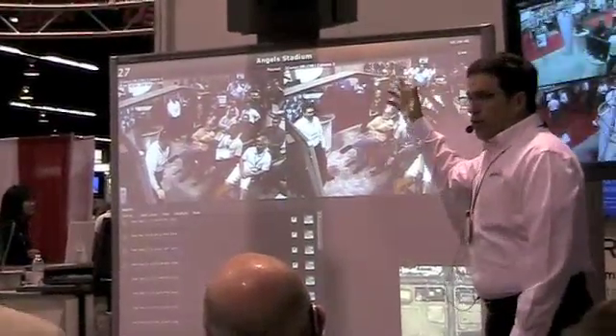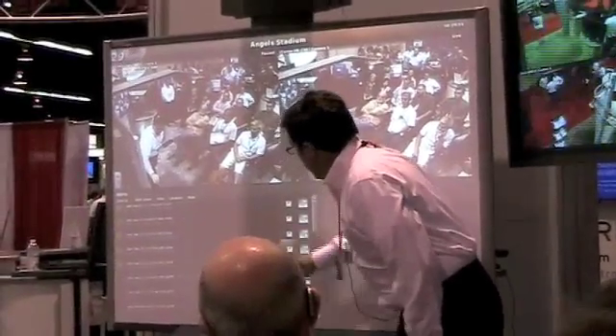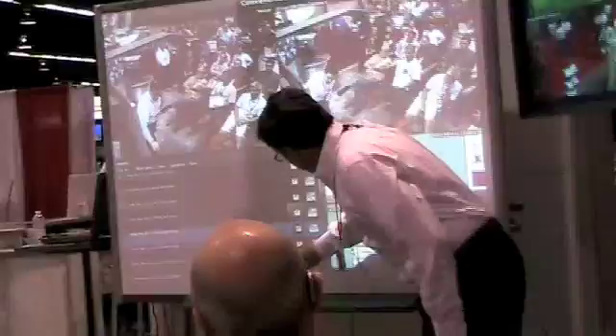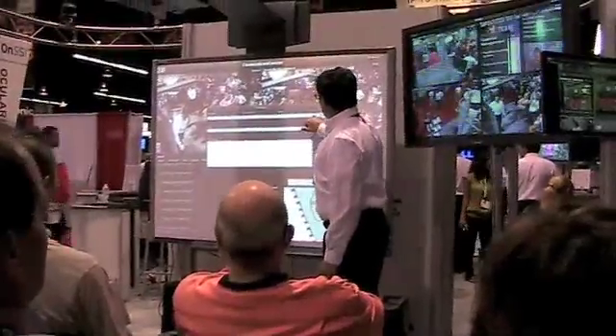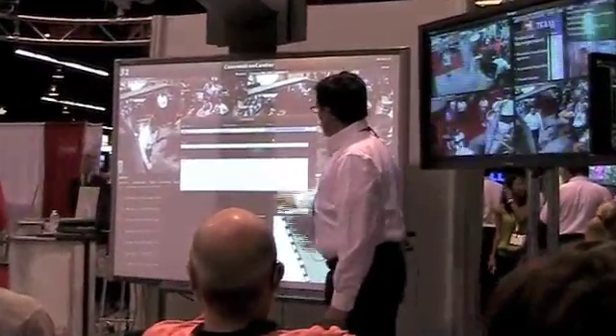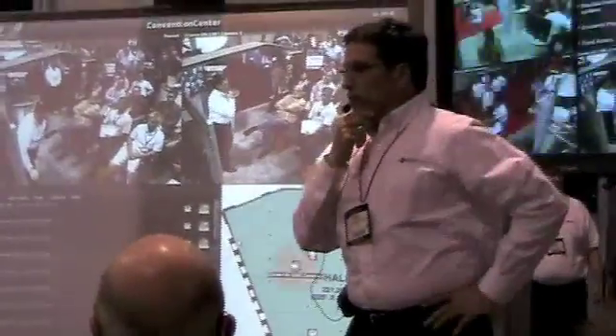There's the wide view. When I touch the icon of the map, it shows me exactly where that event happened — right there on that camera is where the event transpired. Now that I've discovered it and done my investigation, I can acknowledge those events, type in my notes, make or select a case number on the fly, and then submit that event for future investigation.